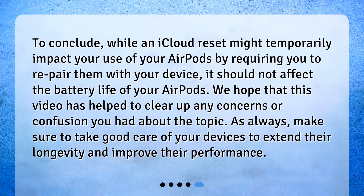To conclude, while an iCloud reset might temporarily impact your use of your AirPods by requiring you to re-pair them with your device, it should not affect the battery life of your AirPods. We hope that this video has helped to clear up any concerns or confusion you had about the topic. As always, make sure to take good care of your devices to extend their longevity and improve their performance.